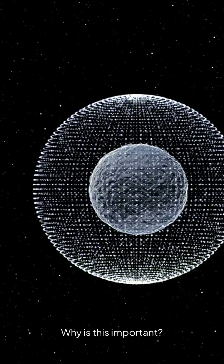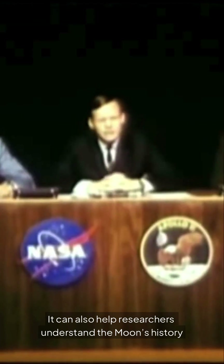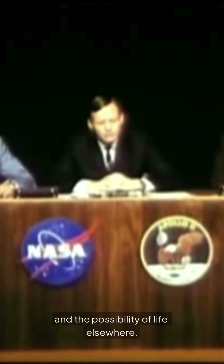Why is this important? Water is essential for life. It can support future human missions to the moon, and it can also help researchers understand the moon's history and the possibility of life elsewhere.